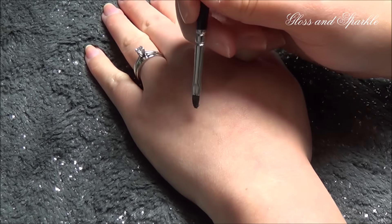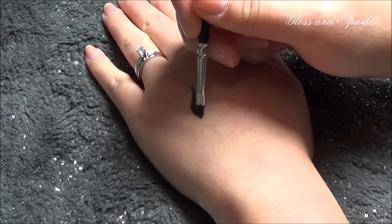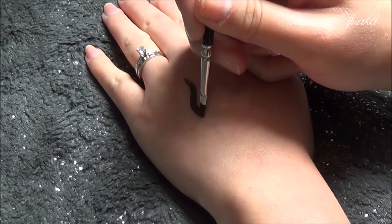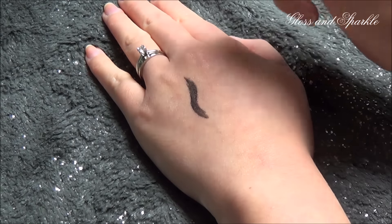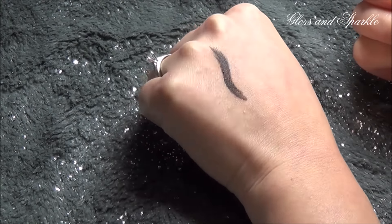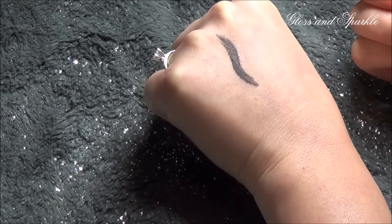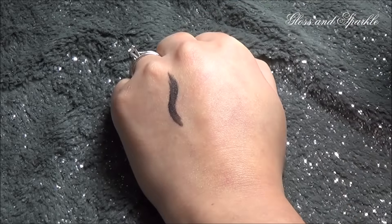So I'm going to go ahead and apply the MAC Black Track. That's one coat — and do you see how it's not fully opaque? You can kind of see a little bit of streakiness and see my skin through it in certain areas.